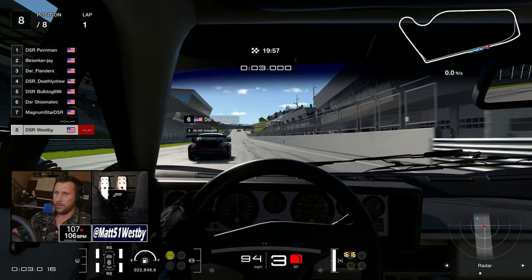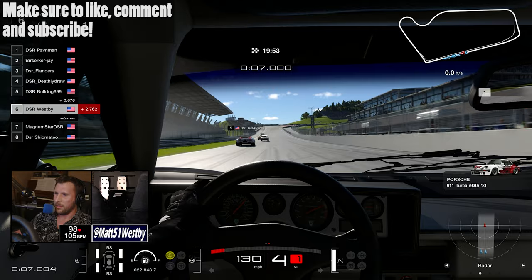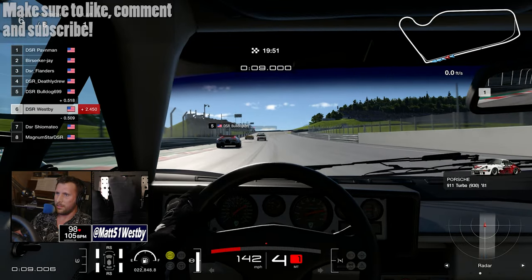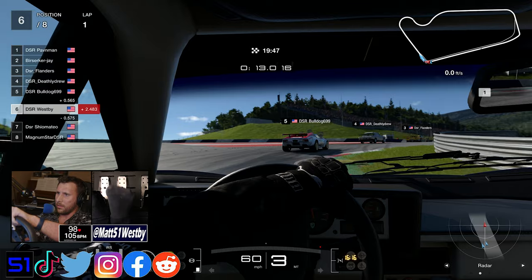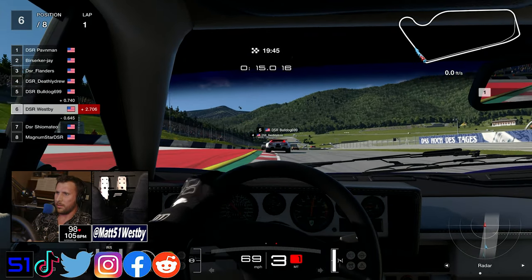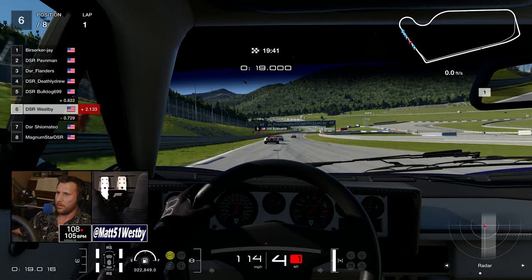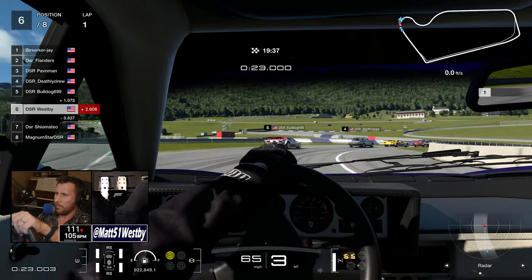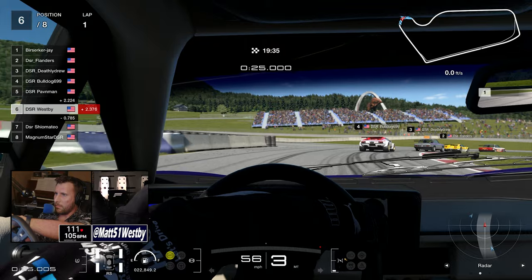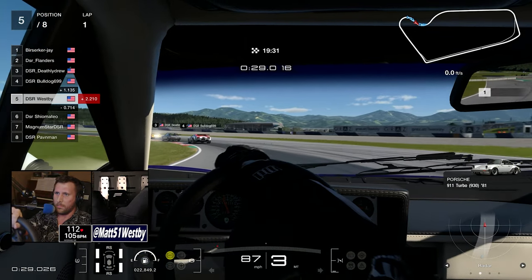Hello and welcome to the channel, my name is Matt, and welcome to a Classic European Classic Tuesday race hosted by Magnum Star. Today we are on the Red Bull Ring short configuration, and normally I should be in the BMW M3 E30, the 1989, as that was the car I picked out for the series.